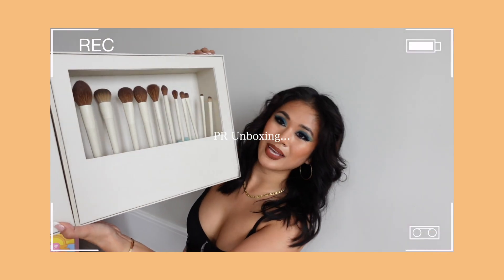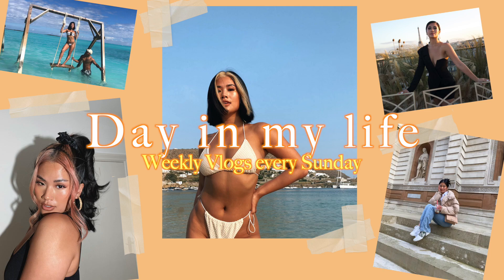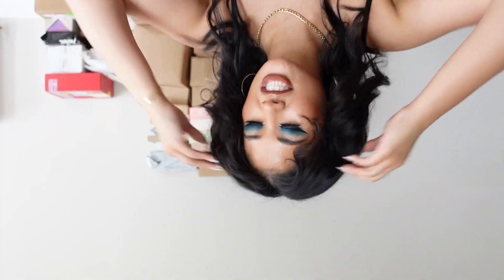Hello! Welcome back to my channel, and thank you so much for being here. Today's video is going to be a PR unboxing — I've accumulated quite a few parcels. I'm going to jump straight in, unbox everything first, take out the recycling, and then show you all the good stuff. Last time I unboxed on camera there was just so much trash and boxes everywhere, so I've learned my lesson.